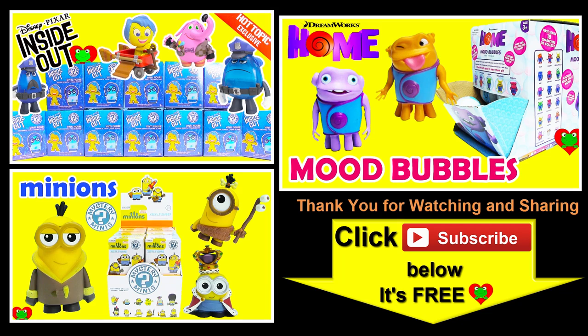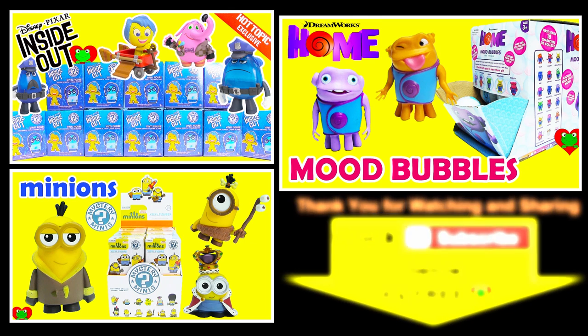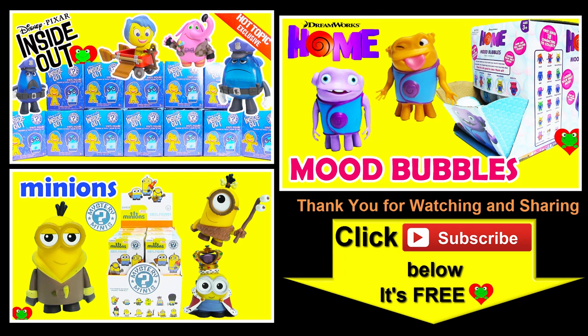Thank you for watching the Toy Genie Channel. Be sure to give this video a big thumbs up, and don't forget to subscribe and stay tuned to see a lot more awesome toys and surprises right here with the Toy Genie. Thanks for commenting, and until next time, be happy and keep smiling.